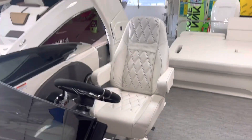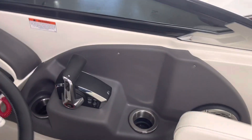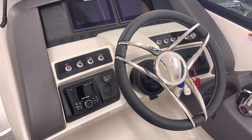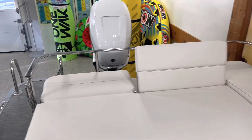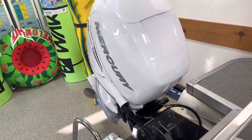The boat is loaded with great options like dual sim rads in the dash, Rockford Fosgate stereo, in-floor ski locker, lounge seat in the back, stereo controls in the back as well, and a power tower with speakers in the tower.